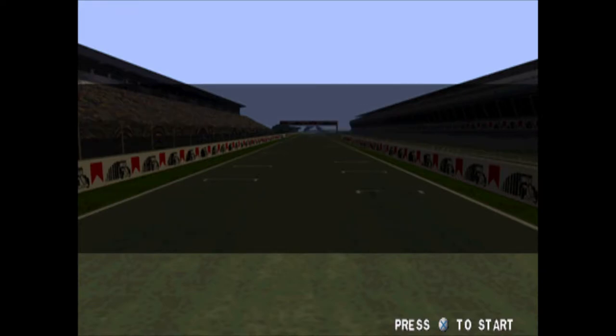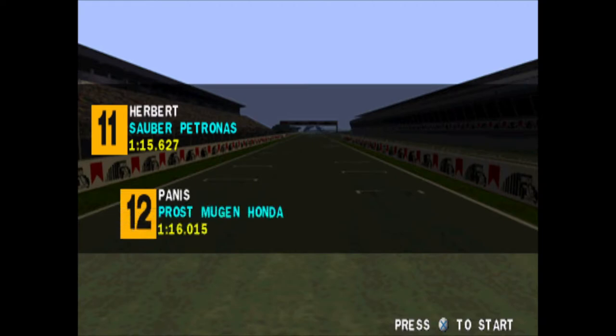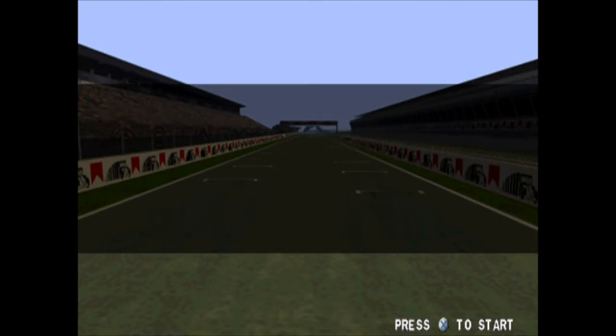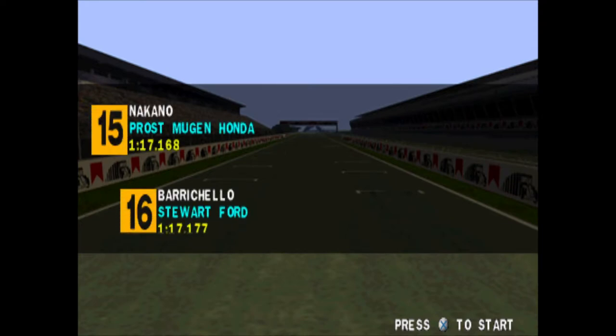Michael Schumacher, no doubt, will be hoping to reproduce his win here in 1996, when the rain caused so many problems for most of the field, but not for him.